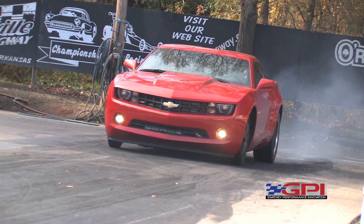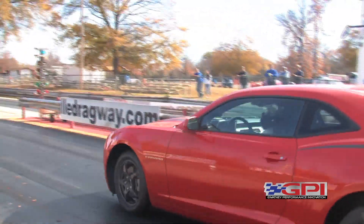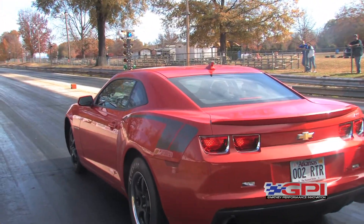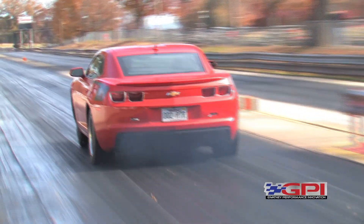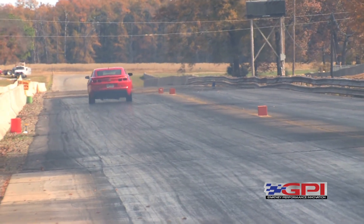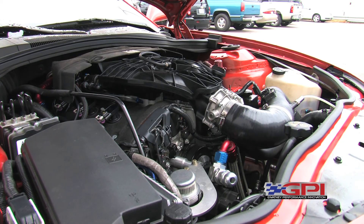It's a 2012 2LT RS 5th gen Camaro. What we've done is add some internals and then added a couple of twin turbos, making about 20 pounds of boost.